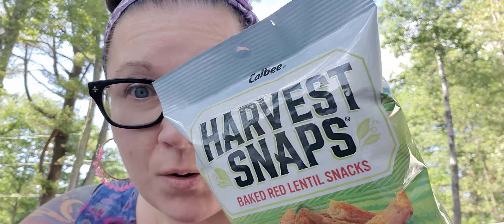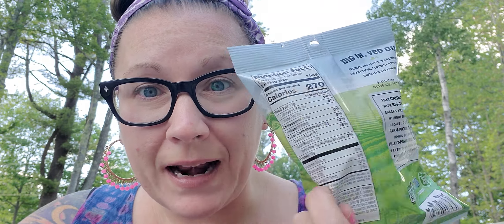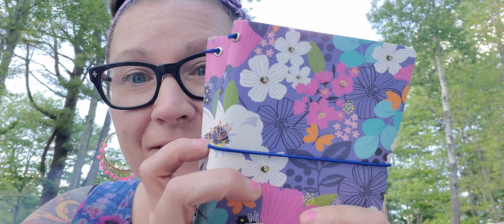I also grabbed quite a few bags of the harvest snaps — these are the tomato basil flavor — to have up here at camp. They also have another kind I really like, which I believe is the green bean flavor, lightly salted. The tomato basil is definitely one of our favorites so I picked up a couple of bags of those as well. I also found my mom some pretty fancy notebooks.